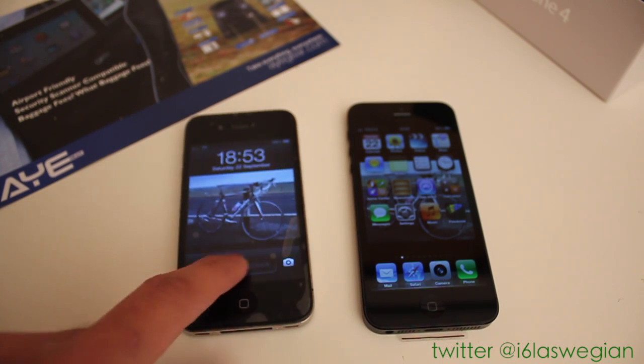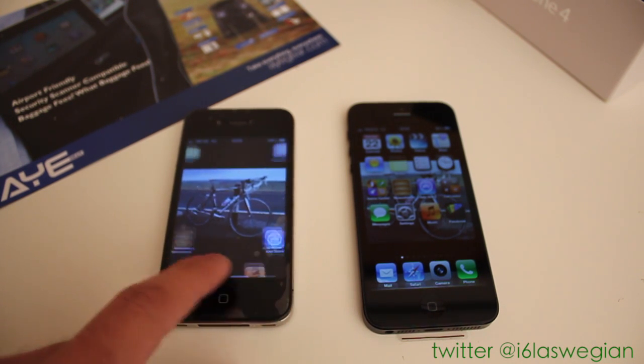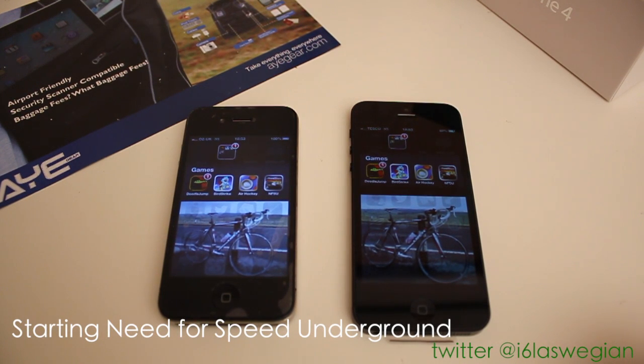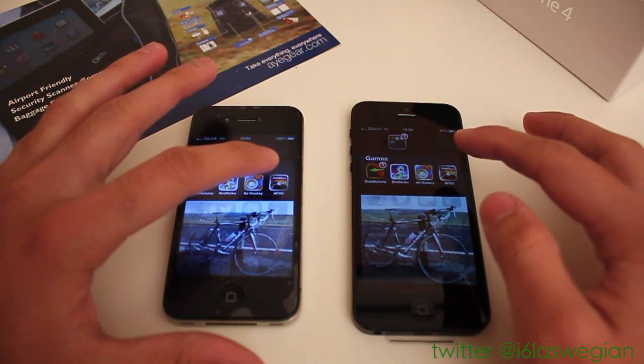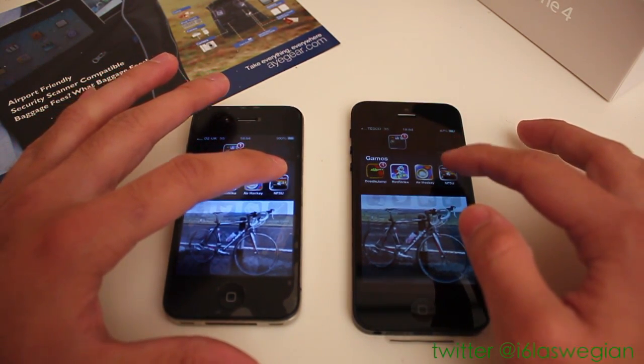And it's laggy. Is it laggy? Come on. There we go. So in this next test we're going to load up Need for Speed Underground at the same time. There's no background applications running on either device. So 1, 2, and 3.